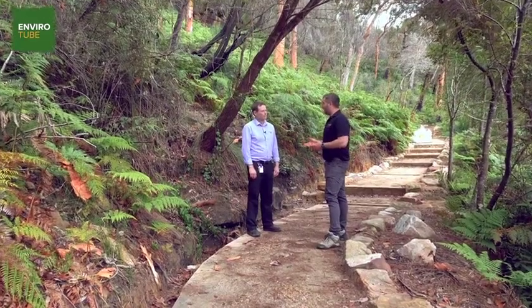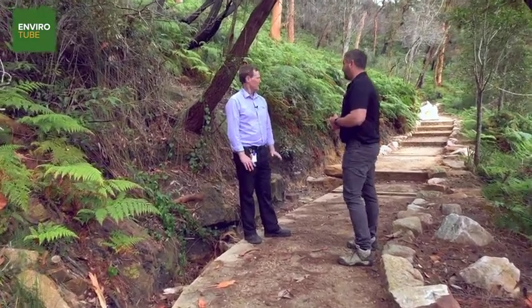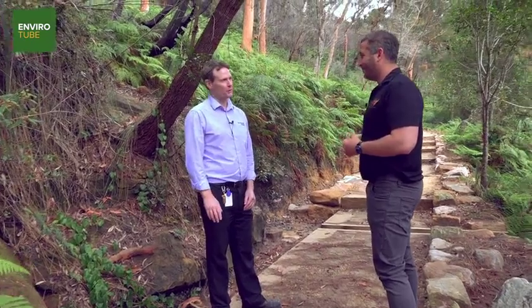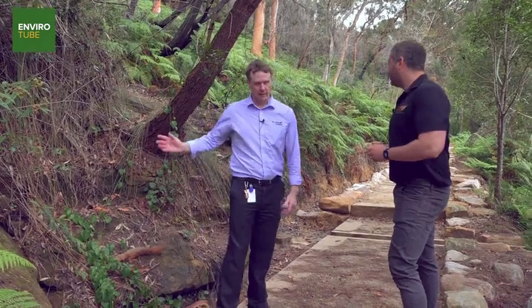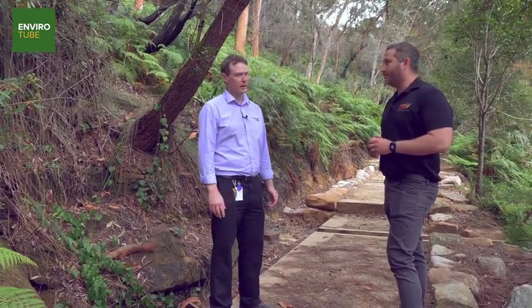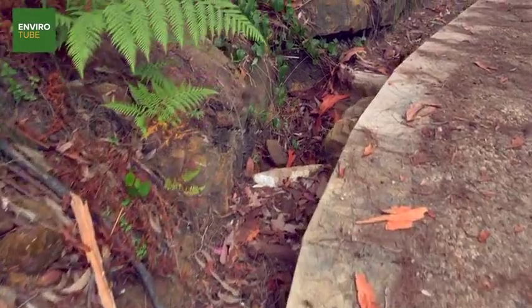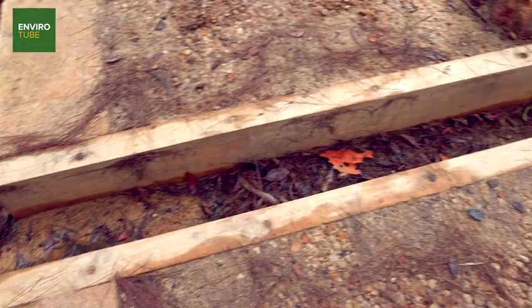The big issues out on these walking tracks are erosion and taking care of the water and the drainage. Water and tracks just don't mix at all, so where we can get water off the track we'll increase the longevity of the track. A lot of water is coming down here so we've done a lot of hardening on the side, and that prevents the water from washing the track away. We've got some rock armoring through here and some water bars to drain that water across, which will help settle the track in and make it stay for a long time.